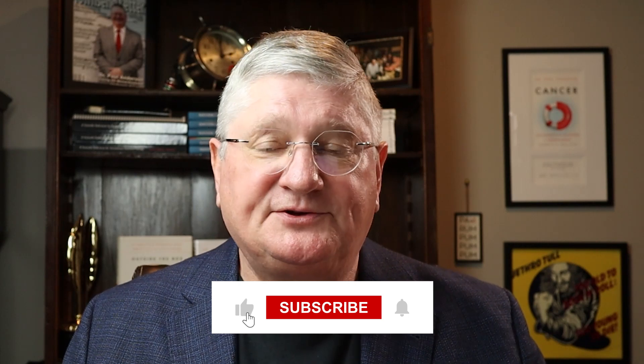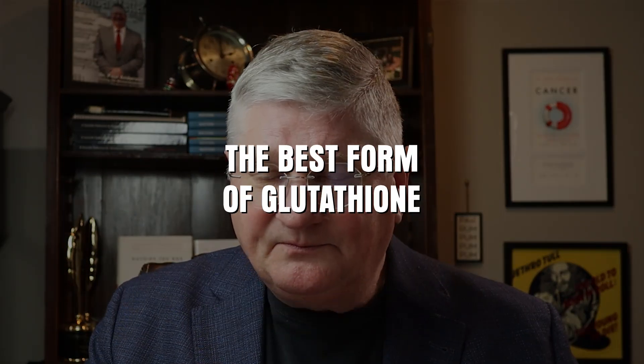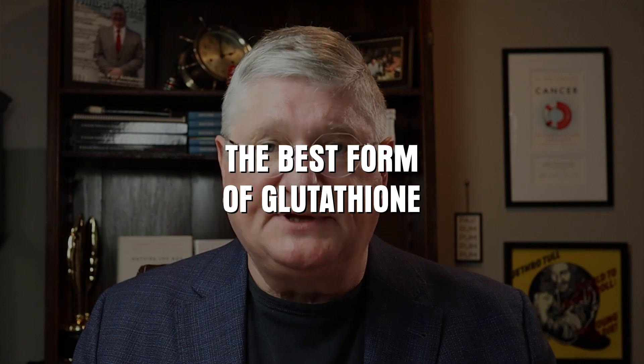Hi, I'm Dr. A. On this channel, we talk about all things health, wellness, chronic illness, and integrative medicine. Today, I'm answering questions — I have some specific questions regarding glutathione and its many forms that it can come in.